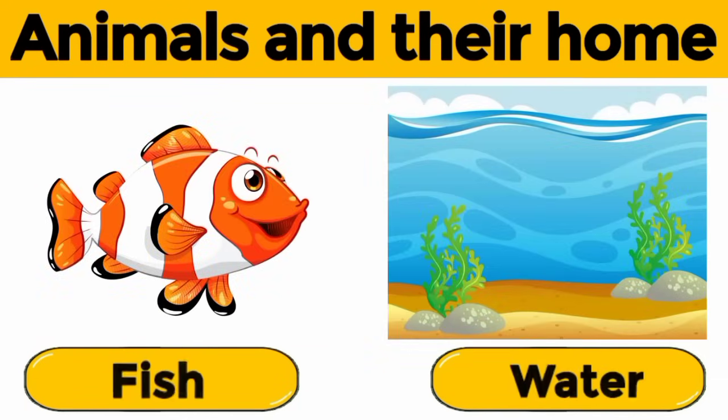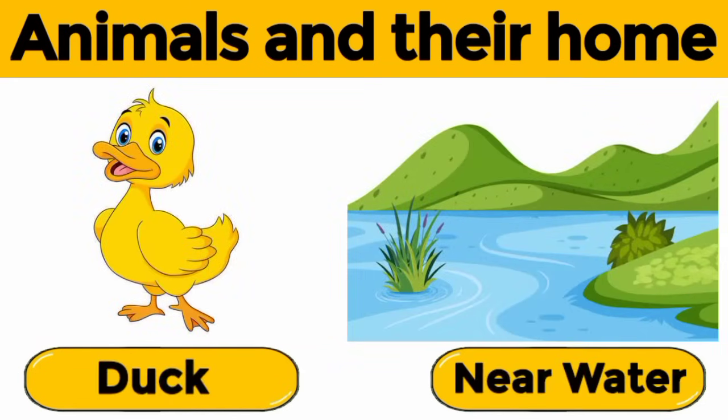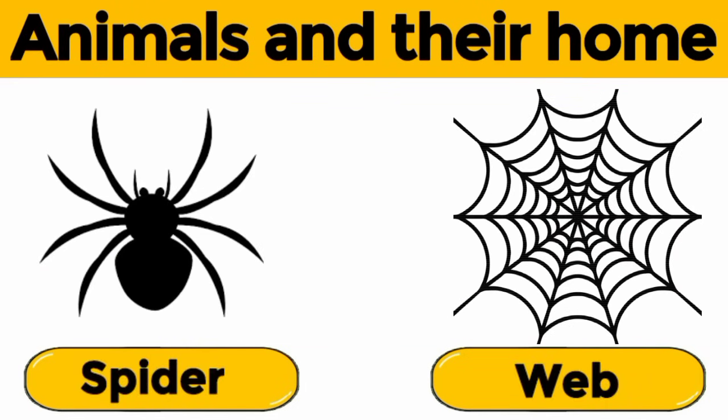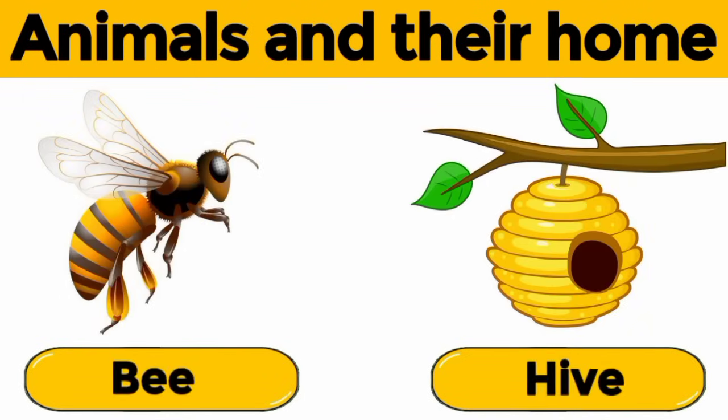Fish. A fish lives in water. Duck. Ducks live near water — ponds, rivers, or lakes. Spider. A spider lives in a web. Bee. A bee lives in a beehive.